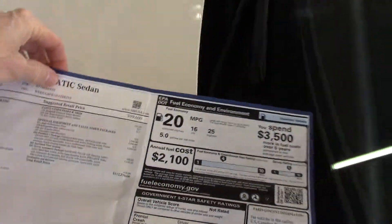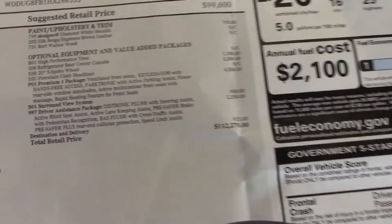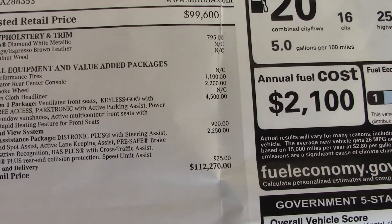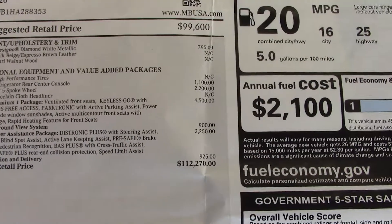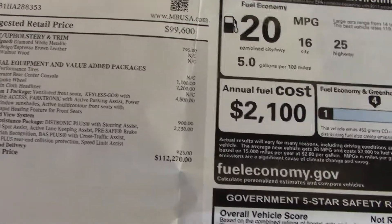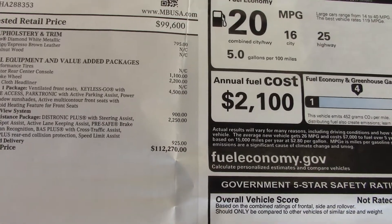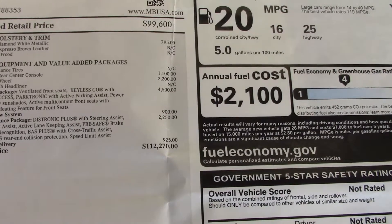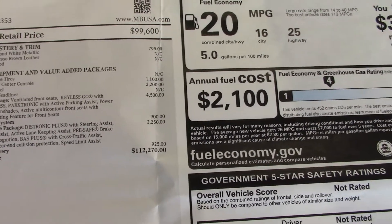I'll give you a look at the window sticker on the car so you can see the options. The Premium One package is very common. Surround view is a terrific assemblage of cameras that gives you a bird's-eye view of the car looking down — a great safety feature. The Driver's Assistance package gives you that adaptive cruise control along with a lot of other safety features. Mercedes is number one for safety.